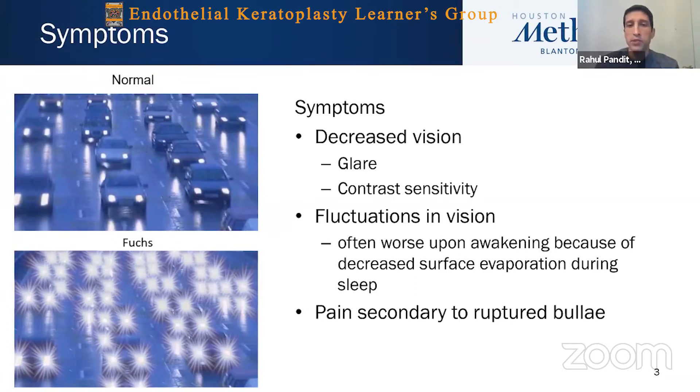There are often fluctuations in vision, and this can be some of the most troublesome signs early on in the course of the disease, with patients waking up with worse vision due to decreased surface evaporation that occurs while their eyes are closed during sleep. In the more advanced stages, you can have pain due to ruptured bullae from swelling in the corneal epithelium.